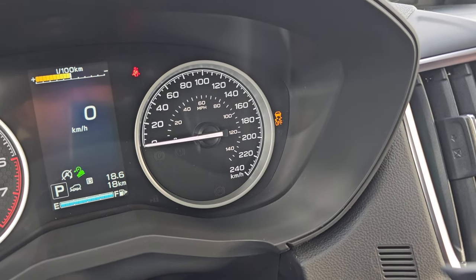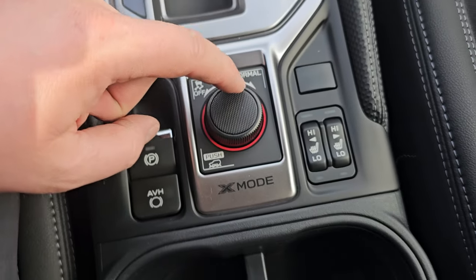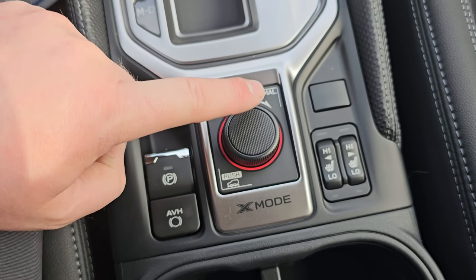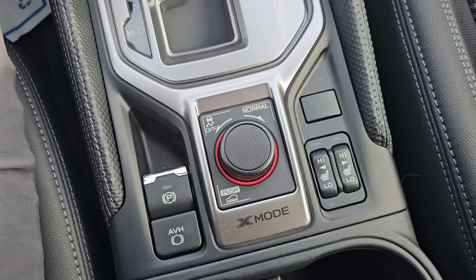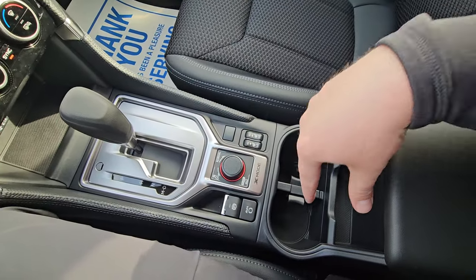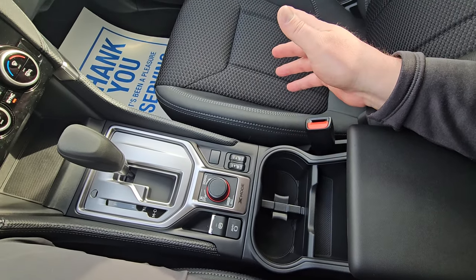You can also turn off traction control by twisting the X-mode dial to the left, and back on by twisting right. To exit X-mode, either press it again or exceed 40 km/h and it shuts off automatically — so you can't accidentally damage anything. If someone bumps it while you're driving, it'll beep and tell you it can't engage at that speed, but nothing bad will happen.